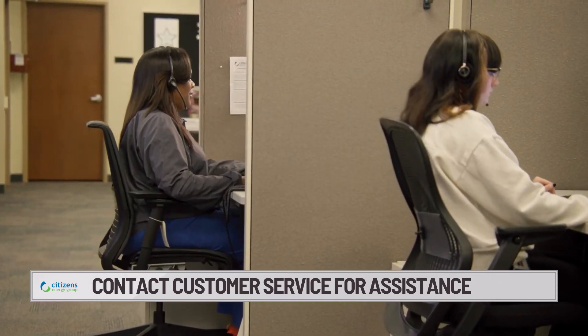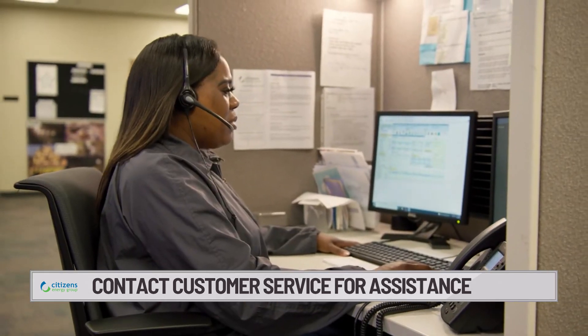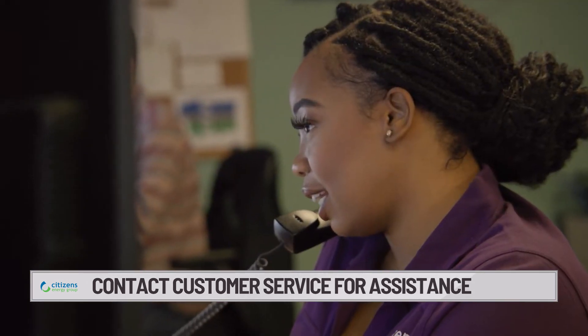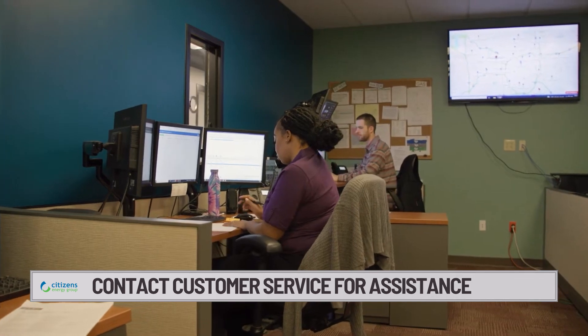If you have questions about the identity of one of our workers, feel free to reach out. Our customer service team knows the area and knows the construction projects that we have going on, and they will be able to identify the meter reader or the field employee at your home.